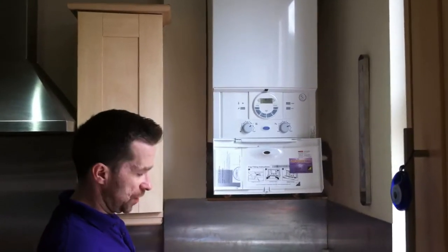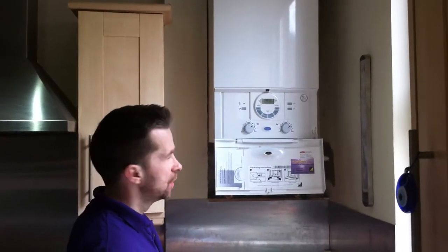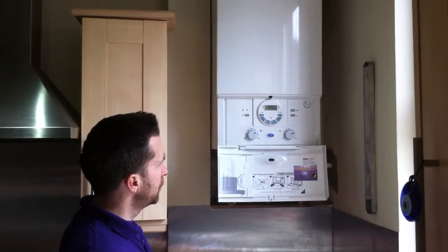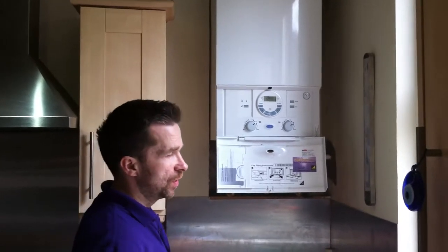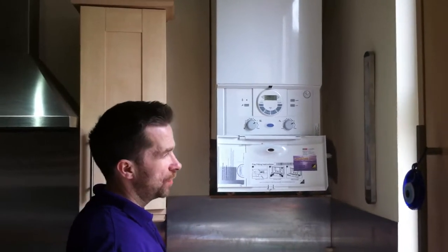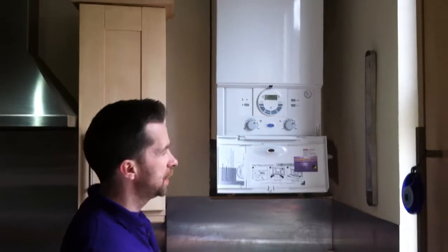Those savings also depend on the external heating controls you have, like thermostatic valves and a room stat. The Worcester Bosch comes in a range of boilers — the Junior, the SIs, and the CDIs. The SIs are one up from the Juniors, available in 25 kilowatts or 30 kilowatts. The 25kW model gives a hot water flow rate of around 10.6 litres per minute.